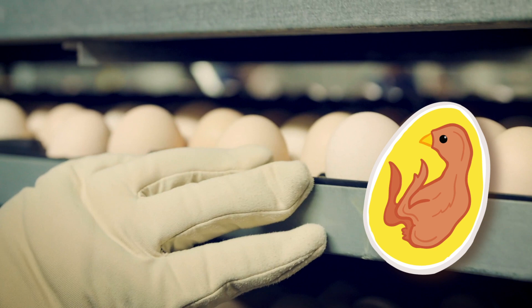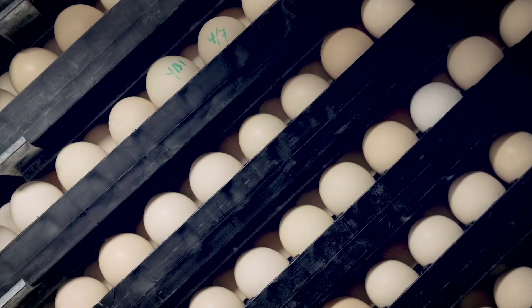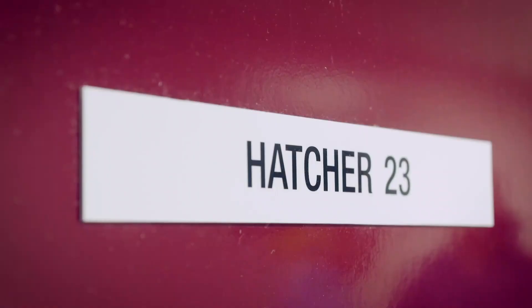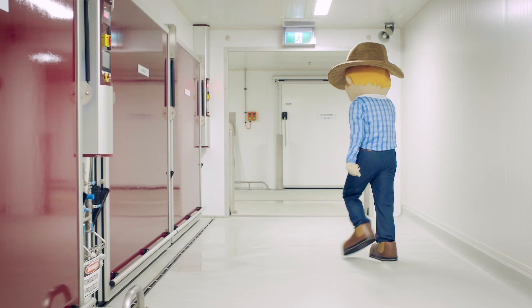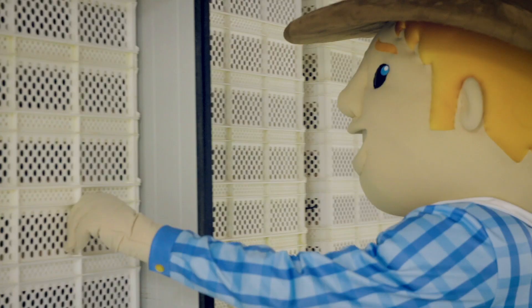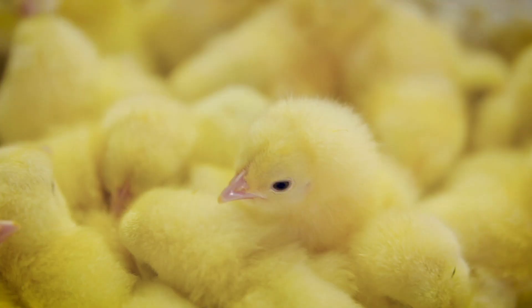After 18 days the eggs are moved from the setter to a piece of equipment called a hatcher. The eggs have to be handled very carefully to make sure they hatch as healthy chicks. The hatcher is a much warmer home for the eggs than the setter. After three days the baby chicks start to chip away at the inside of the eggshell to break it open so that they can emerge from the egg. We call this hatching.